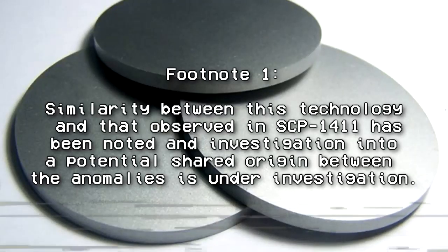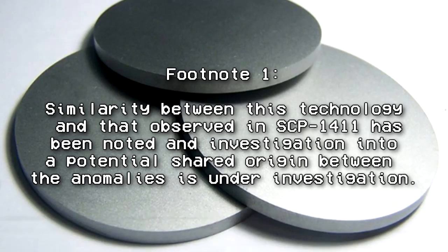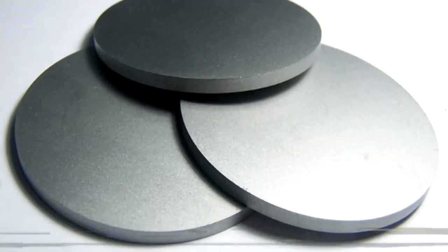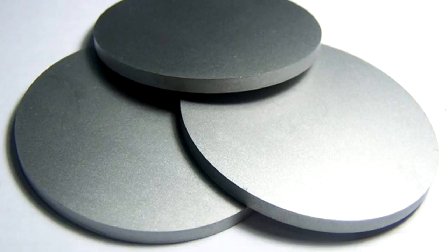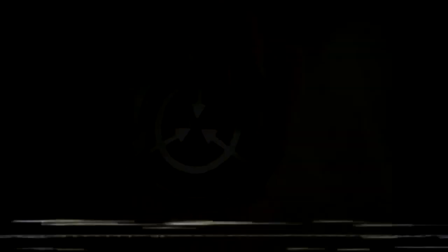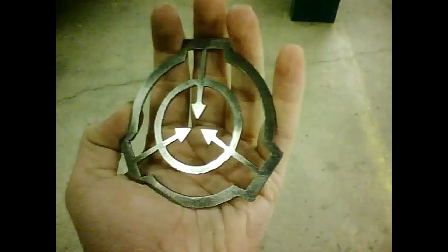Existing SCP-1980-1 instances contain the consciousness of the builders of SCP-1980. However, it is apparently possible to create additional examples of SCP-1980-1 from any sapient being, using SCP-1980-3 and a blank template of SCP-1980-1. Sixty-eight such templates were found. The research team working on replicating SCP-963-1 has determined that it is not possible to recreate SCP-1980-3 or SCP-1980-1 templates using current human technology.